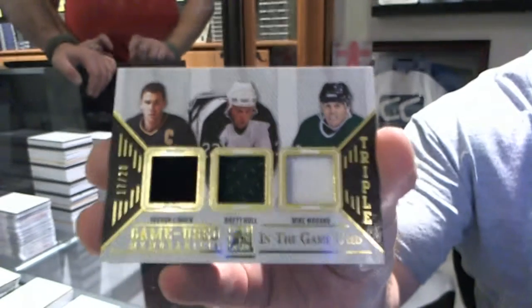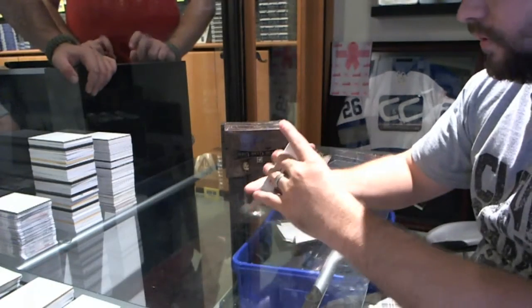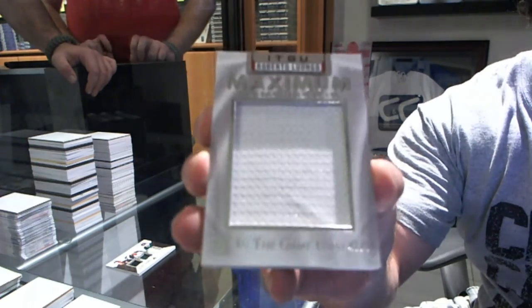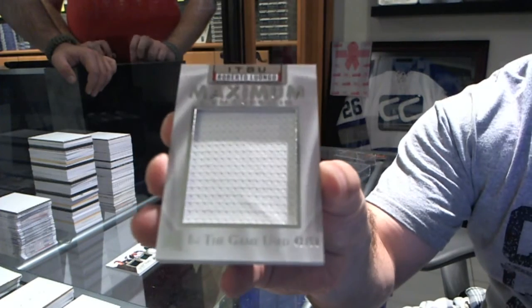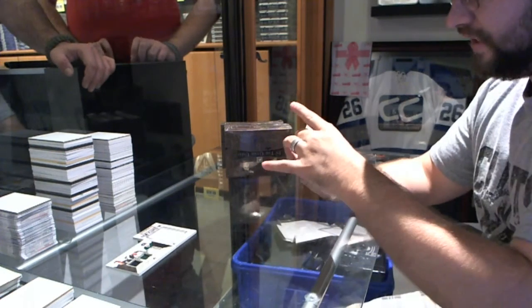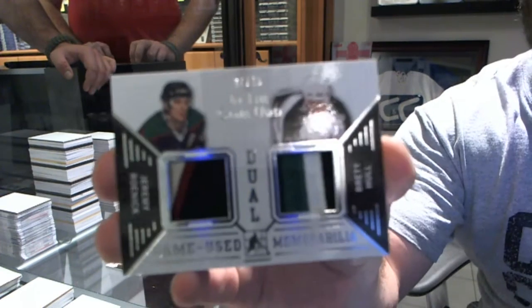17 of 20 gold. We've got a maximum jersey numbered to 50 of Roberto Luongo. We've got a number 7 of 15 dual patch of Roenick and Hull.